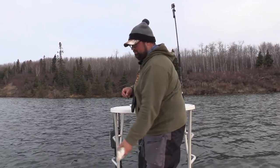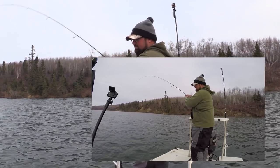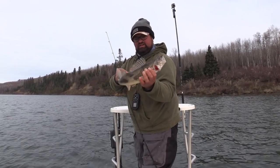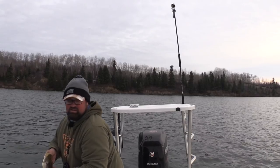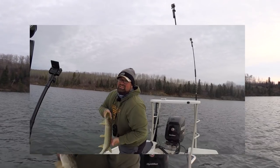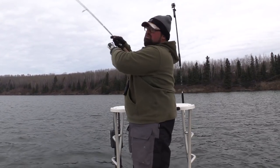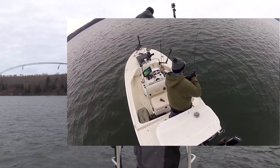Fish five — tiny walleye, that was a harder bite but not any bigger fish though. Fish six, another sauger.